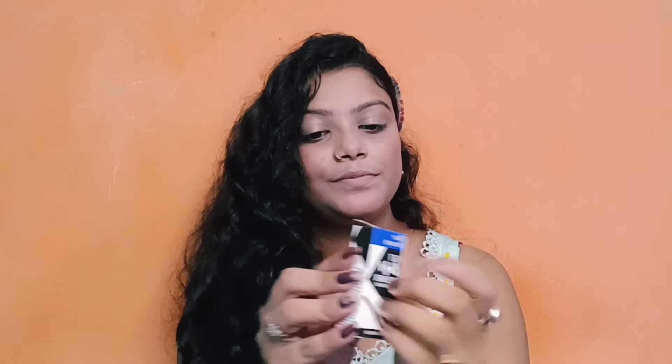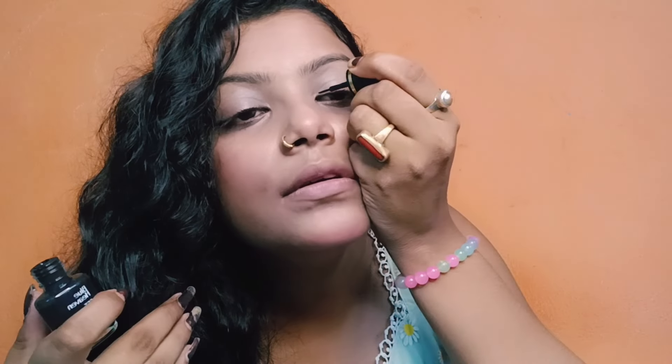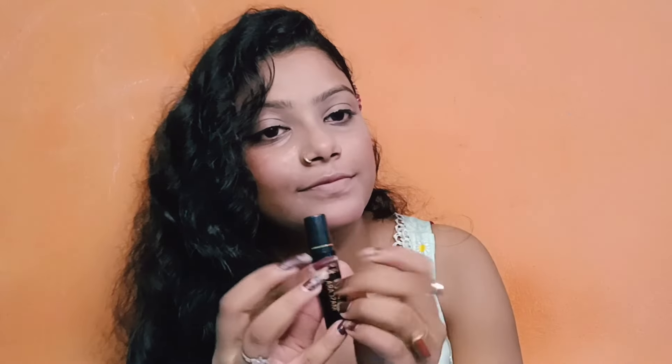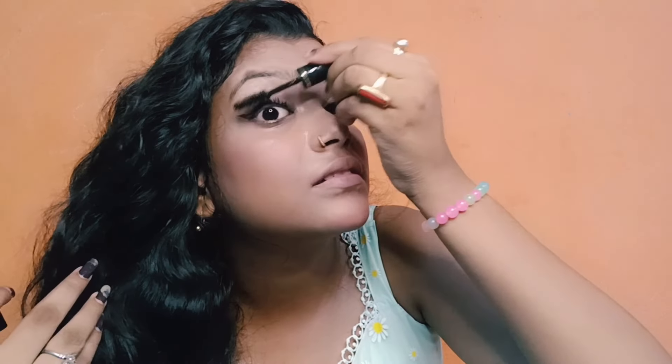Next I'm applying eyeliner. I think it's perfect. Next I'm applying mascara. My mascara is complete.